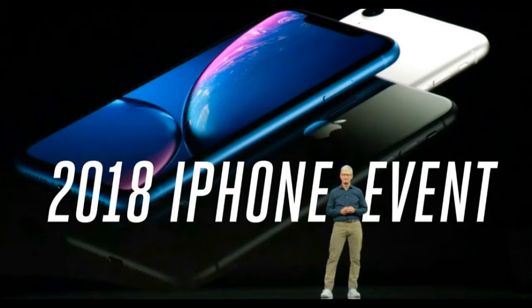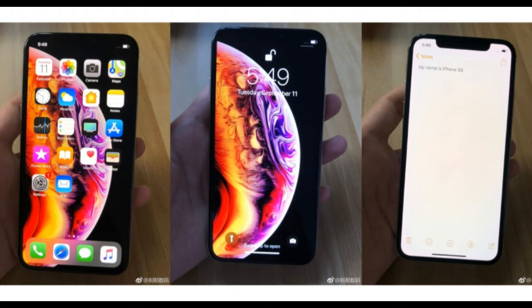For the first time, the company is also going to stream the event on Twitter. If you want to watch it on Twitter, head over to Apple's Twitter account.